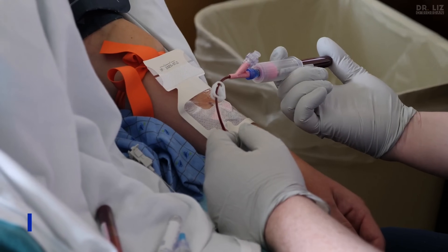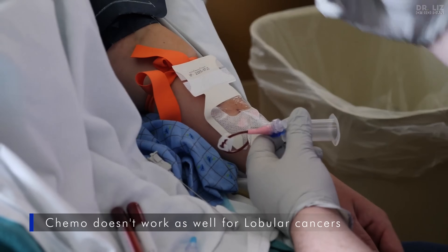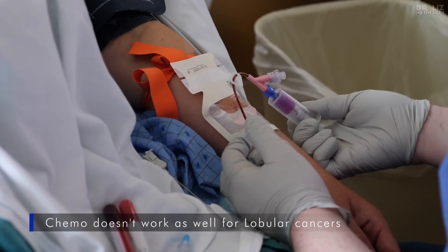What about chemotherapy? Chemotherapy doesn't work very well for most lobular cancers because they are so slow growing. If you have a very large cancer with involved lymph nodes you might still be offered chemotherapy, but most patients will be started on hormonal therapy instead and may be given targeted therapy like a CDK inhibitor. There is hope that molecular tests like Oncotype and Prosigna will help oncologists work out whether you really need chemotherapy, but at the moment there isn't much information because most trials don't separate breast cancers by tumour type — ductal and lobular.